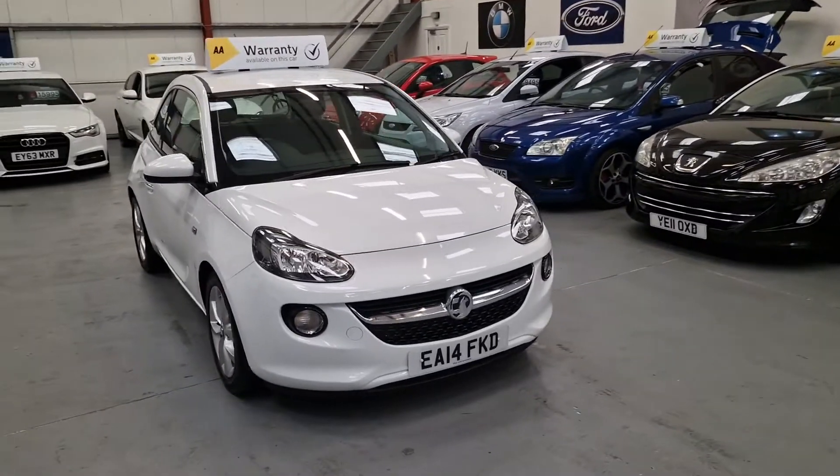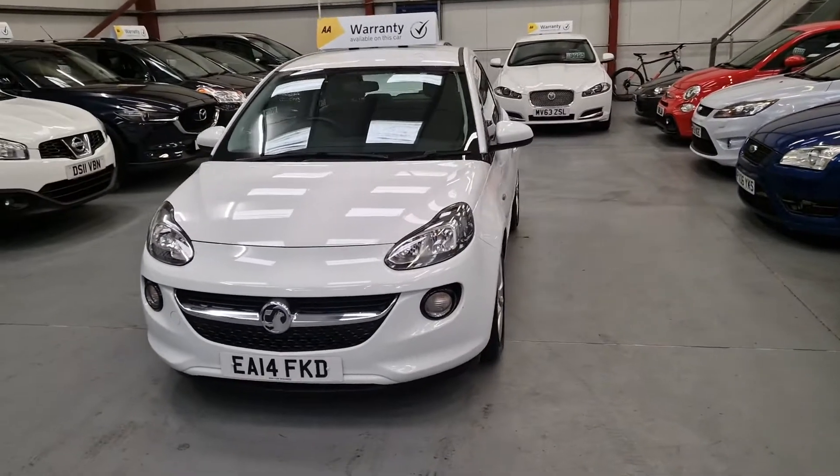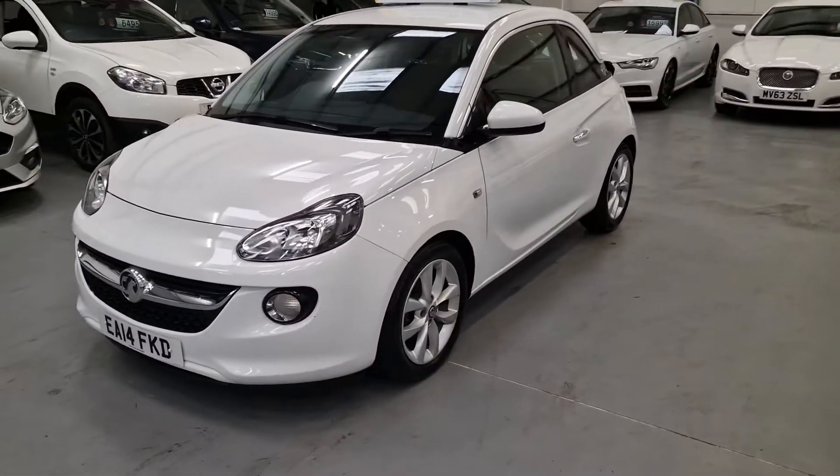This is a 2014 Vauxhall Adam, it's 1.2 petrol, only covered 45,000 miles from new as well — absolutely stunning.